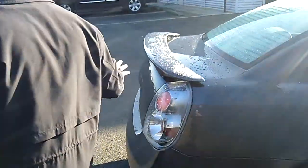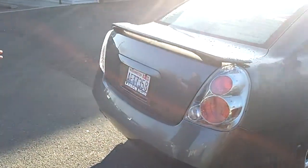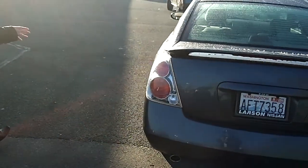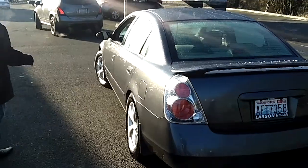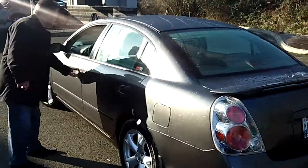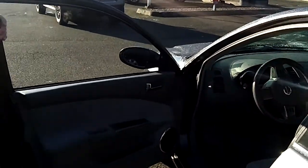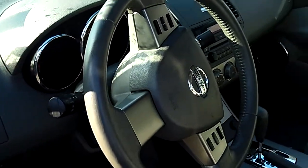Thanks for pointing that out, Jose, behind the camera today. And once again as you walk around this vehicle you'll see that she's absolutely impeccable. The vehicle's been dressed up with some great-looking rims, power windows, locks, cruise, tilt — fully loaded machine on her way to the detail department and to be serviced, and she will absolutely not be lasting long.